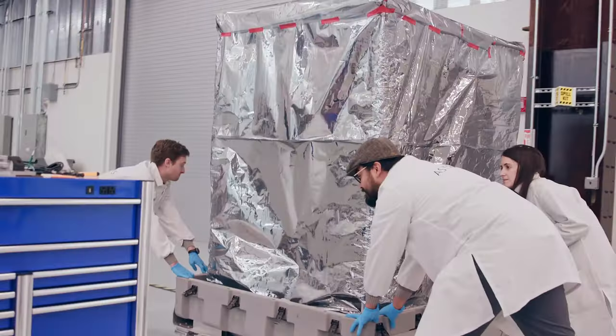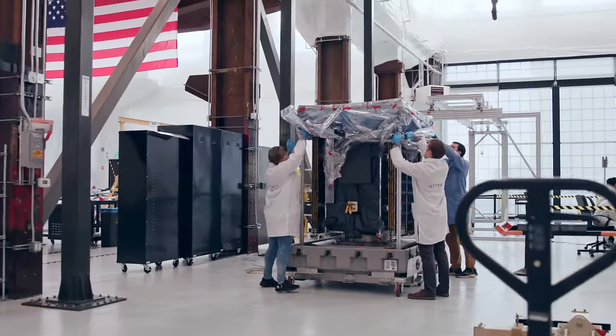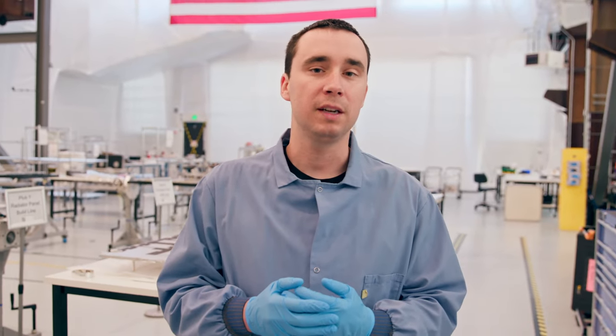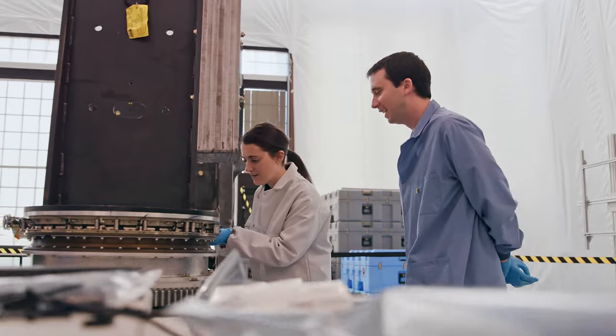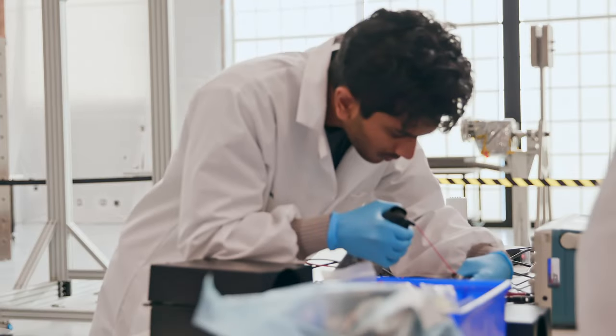We want to make sure that Arcturus is going to work properly in space and everything's going to deploy. We are rolling it out of storage to do an inspection and a mini deployment test. We really want to make sure that works because we only get one shot at those things. So testing deployments like the solar array — whether that opens properly — or testing the light band, which is what separates us from the rocket, is very important.